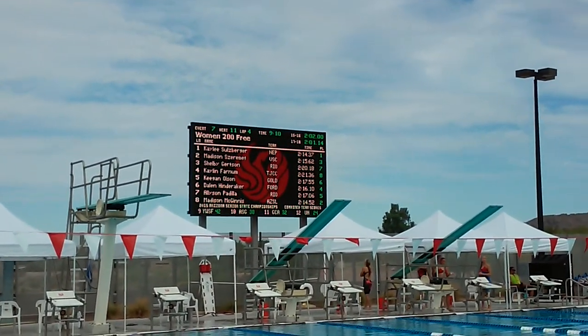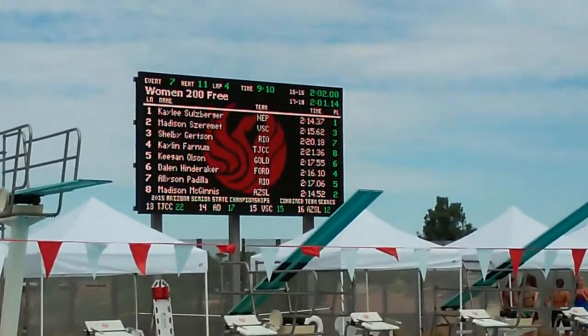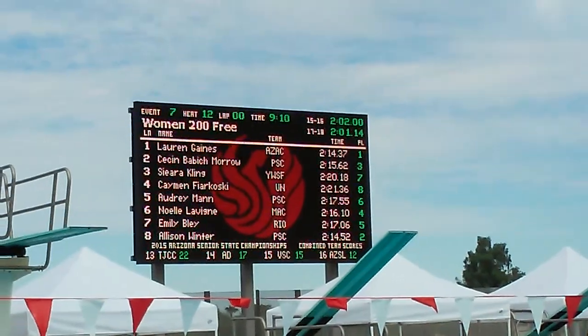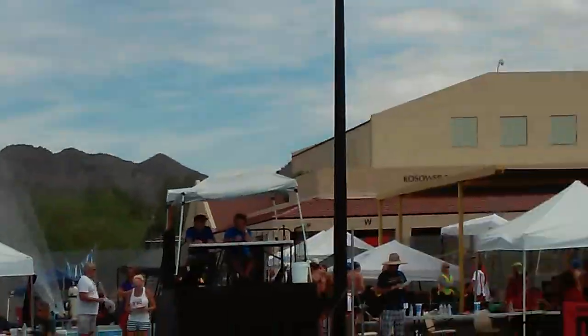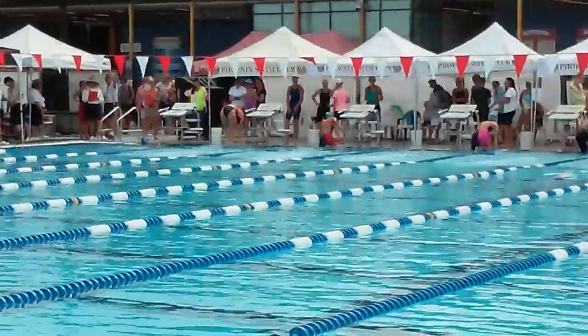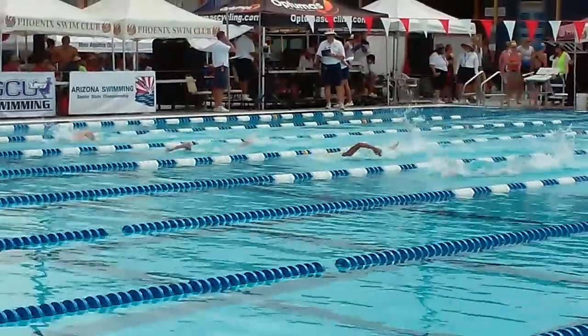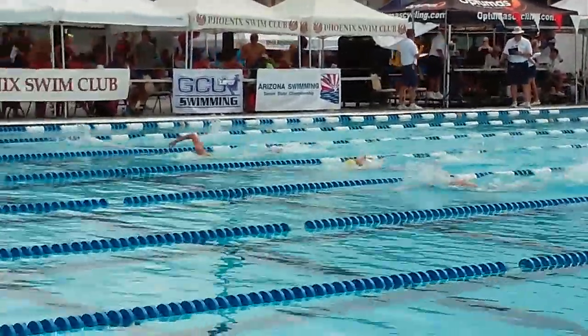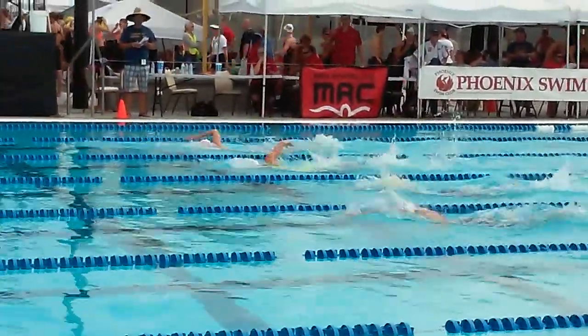We're getting ready to watch Cayman swim here at the 2015 Arizona State Long Course Championship. She will be in lane four as the scoreboard indicates. She's wearing a yellow cap and they just dove in so we missed that — yellow cap in the fourth lane from the far wall. Her time coming in was a 2:15.